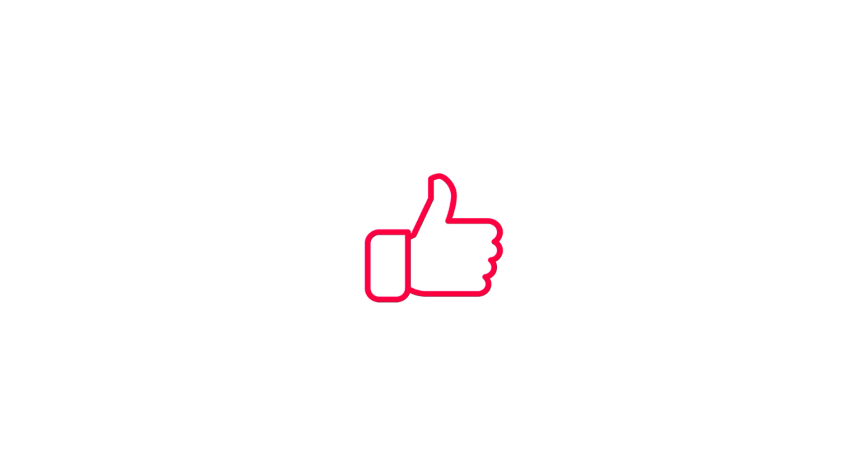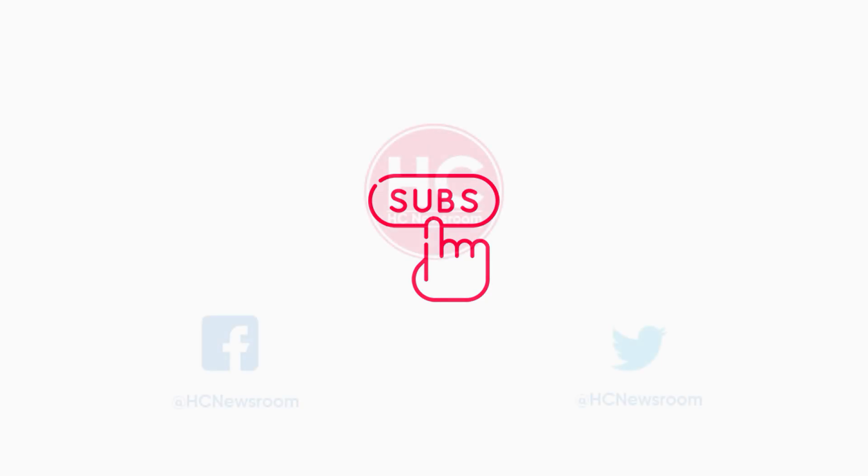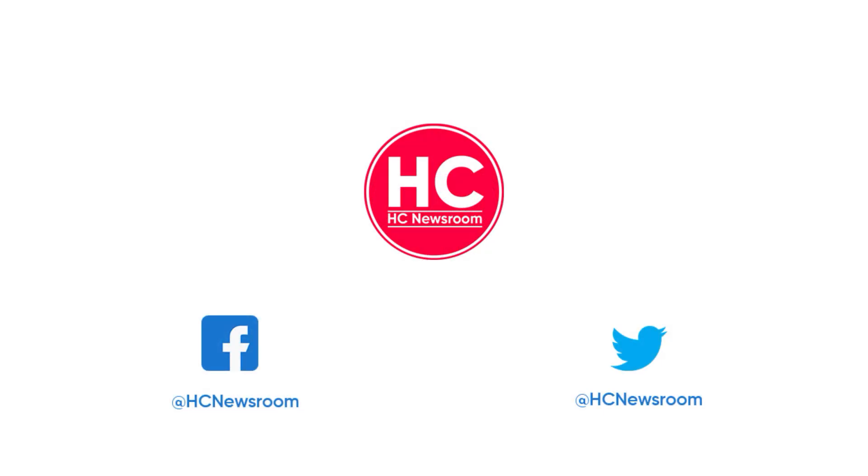Until then, stay connected. If you like this video, then hit the like button, comment below, press the bell icon, subscribe to our channel, and don't forget to visit HC Newsroom.